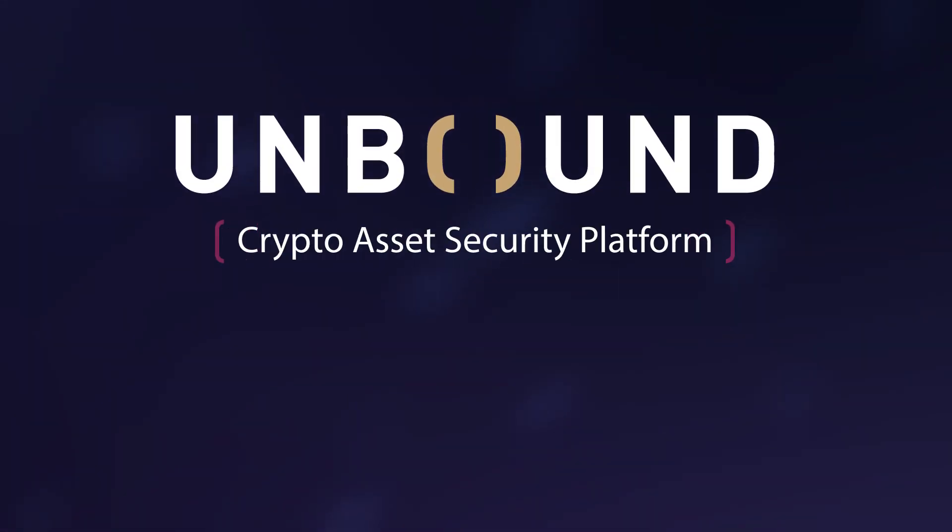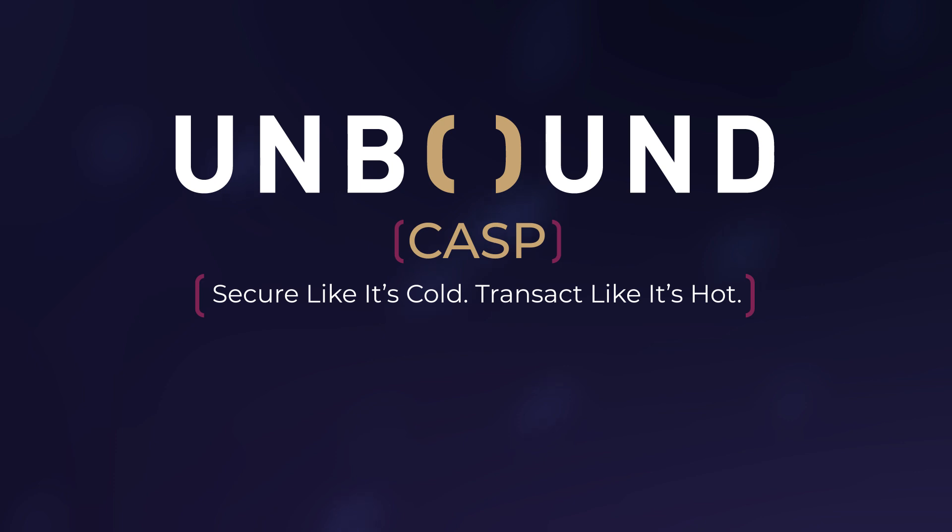Unbound's crypto asset security platform: secure like it's cold, transact like it's hot.